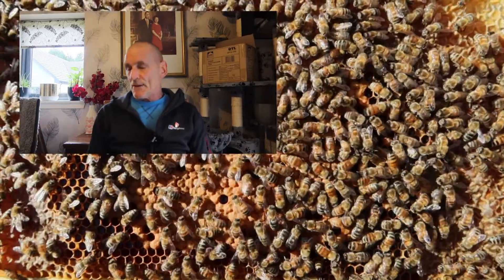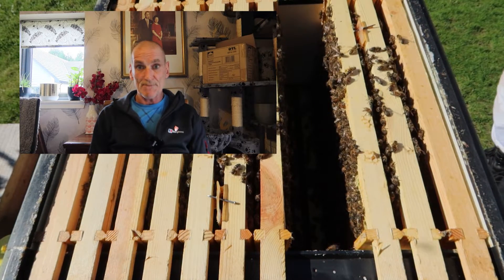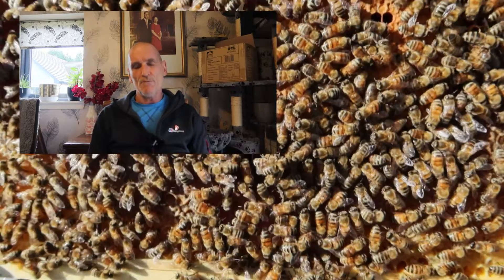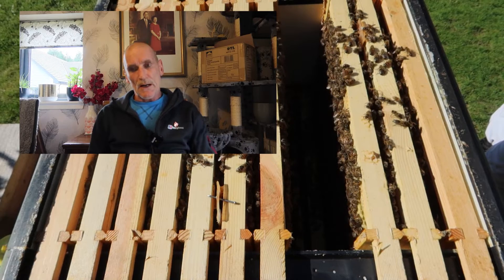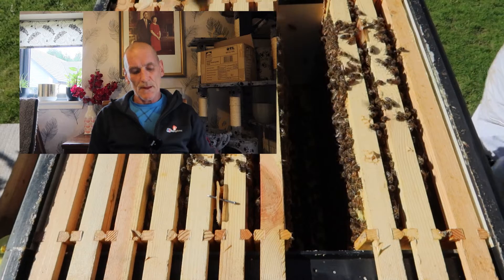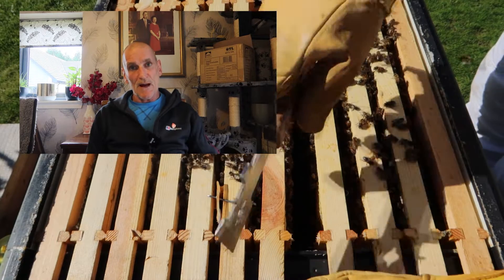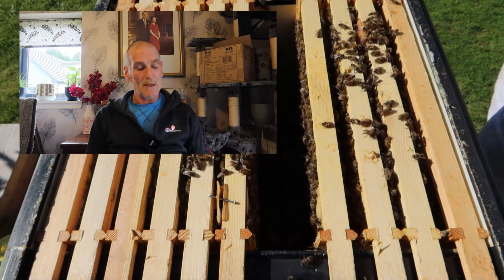So I decided to embark on OAV — oxalic acid vaporisation — to get them blasted and clean up the rest of the mites. Dosage has been a little bit hit or miss; I went for four grams for two deeps and it seemed to work quite well. But once again I'm starting to get Varroa showing on the sticky boards — it's only probably about five. So I would say the Apavar and the initial OAV are starting to clean it up, and there are less and less.